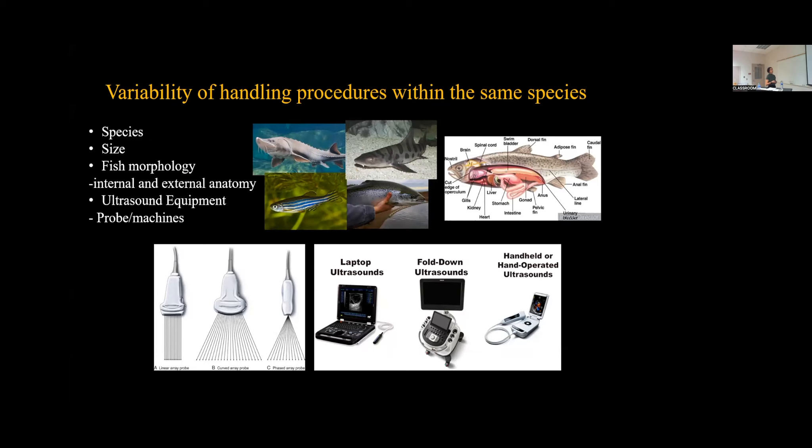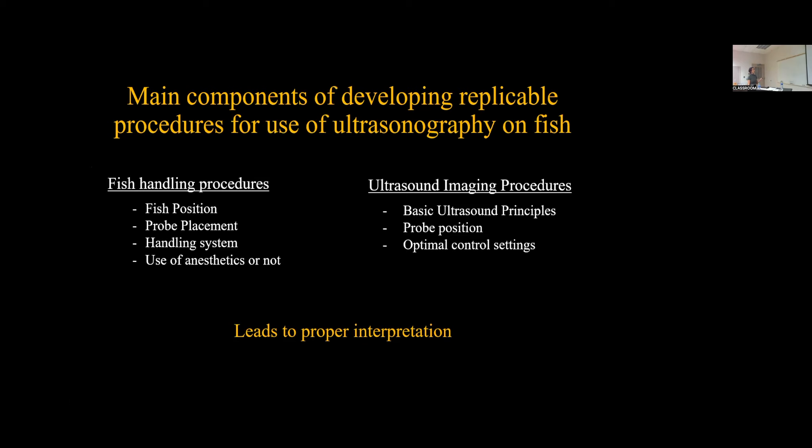So how do we approach the use of ultrasonography in fish? By developing replicable procedures for its use, with two main components. The first component is fish handling procedures: fish position — how are you holding your fish; probe placement — where on the body are you placing the probe; handling system — is the fish being removed from its holding tank, examined directly in the holding tank, or placed into a separate holding tank; and the use of anesthetics or not, whether that is needed to reduce stress or whether a quick examination suffices.